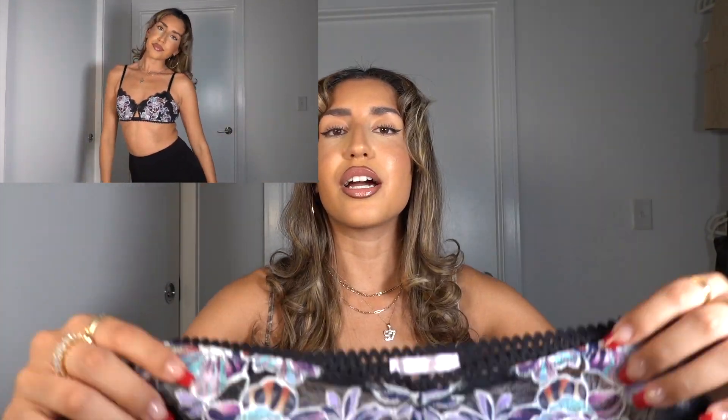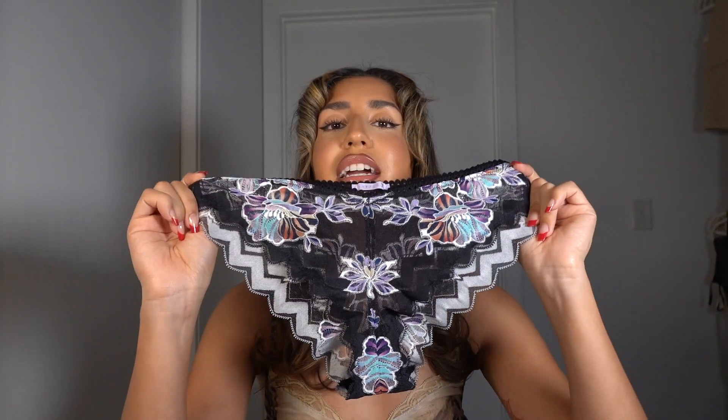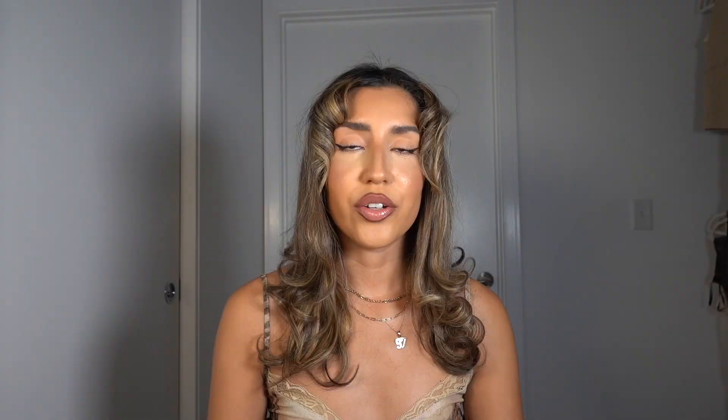It also comes with matching underwear. I tried on the bra but didn't try on the bottoms since they're completely see-through and pretty revealing. The next set is also from Savage X Fenty.